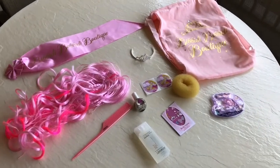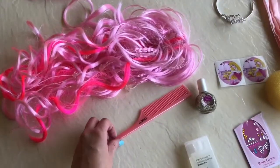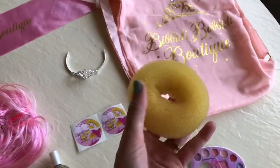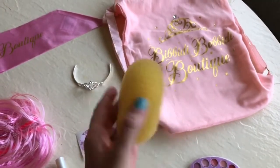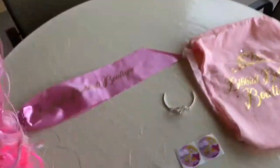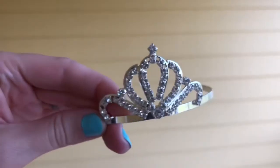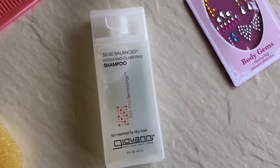Here is everything that we left with from the Bippity Boppity Boutique. While we were there, they did Kenzie's hair and they let her keep the comb. This is the donut sponge thing that they used to make the princess bun. Kenzie chose to have the hairdo with the pink hair, so this is kind of like an elastic and she got to keep that. They gave her a crown — a cute little tiara that has these diamonds. And then they gave her this shampoo.